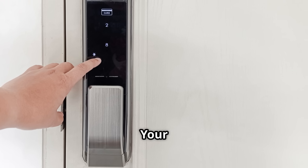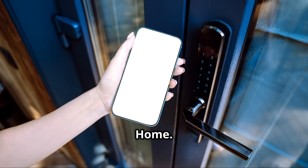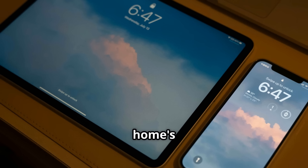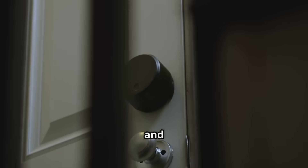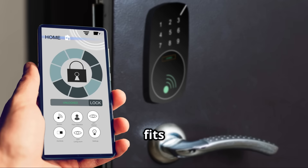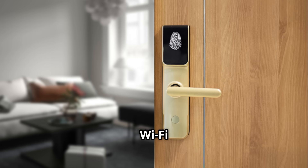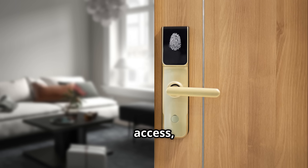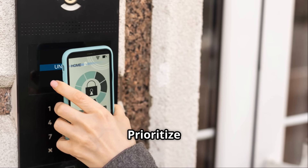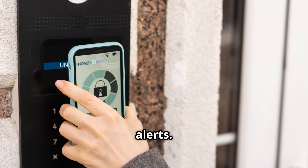Smart locks are more than just cool gadgets — they enhance your home's convenience and security. Keyless entry and remote access make life easier. Choose a lock that fits your needs and lifestyle: Bluetooth for close range, Wi-Fi for remote access, or Z-Wave for full smart home integration. And always prioritize security features like encryption and tamper alerts.